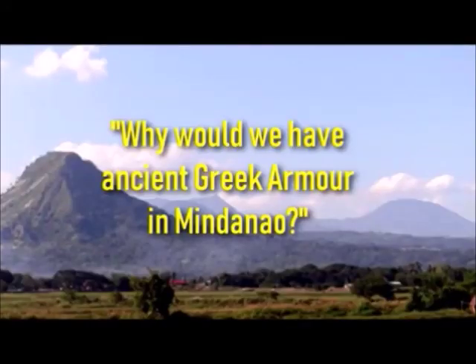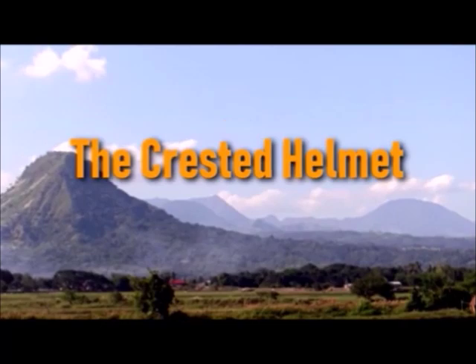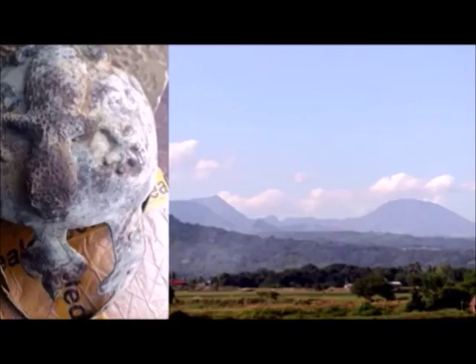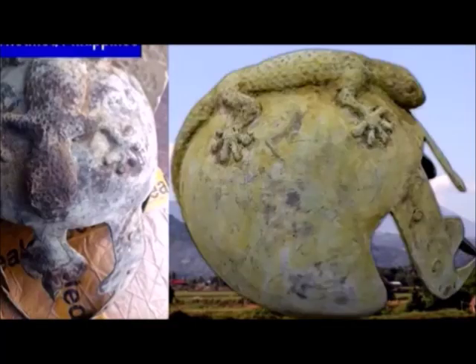Why would we have ancient Greek armor in Mindanao? The crested helmet — the archaic Corinthian or Spartan type copper alloy helmet with nose and cheek guards — has become a recognizable symbol of the Greek soldier. The two crested helmets found in the Philippines were of similar design to each other.